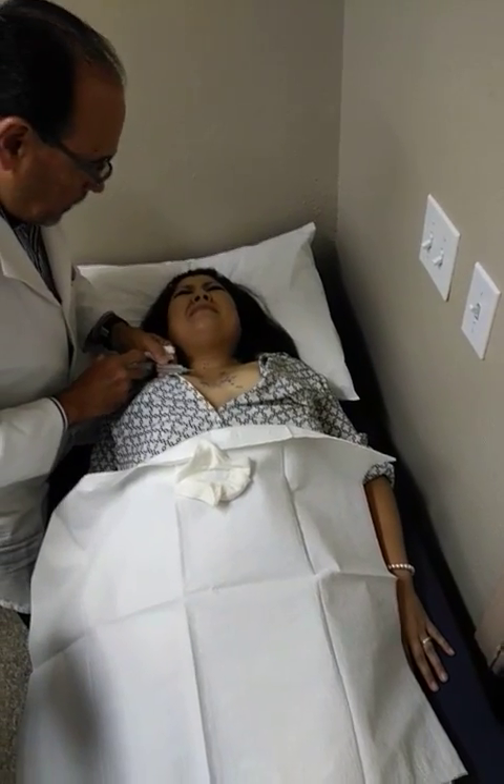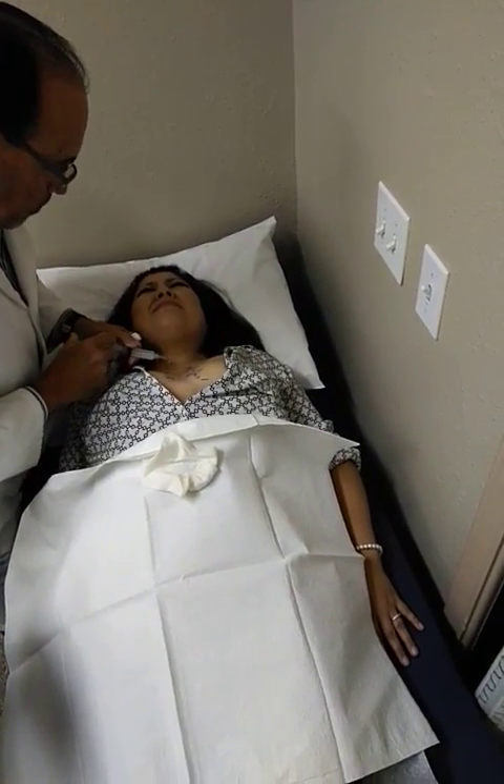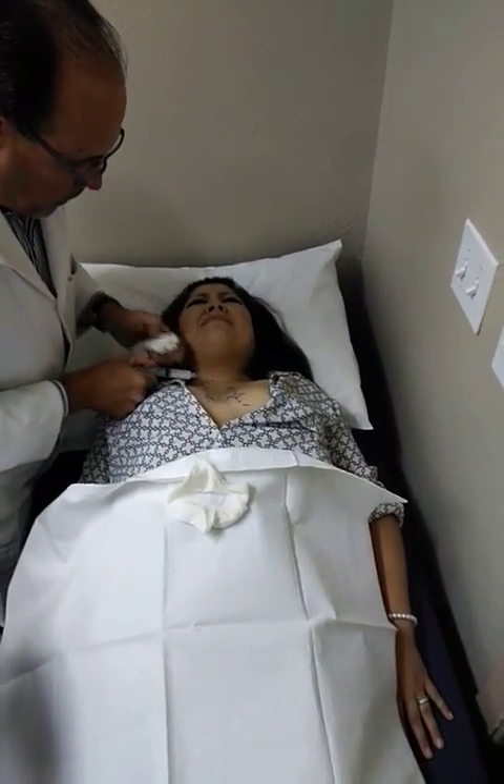Breathe slowly in and out. We're almost done with the first one. You're doing great. No pain again, correct? So that's one.